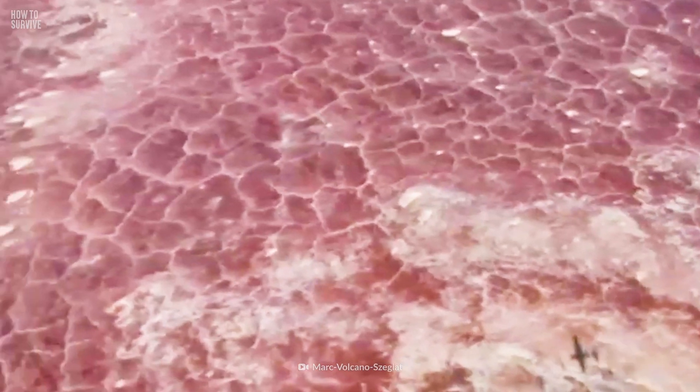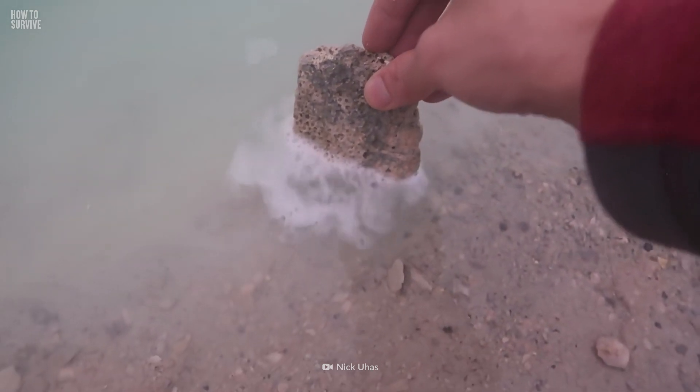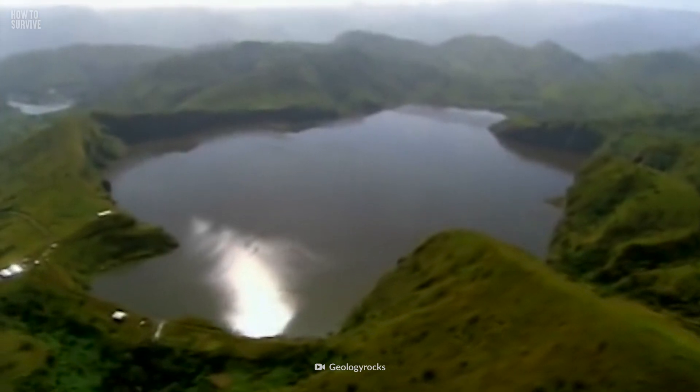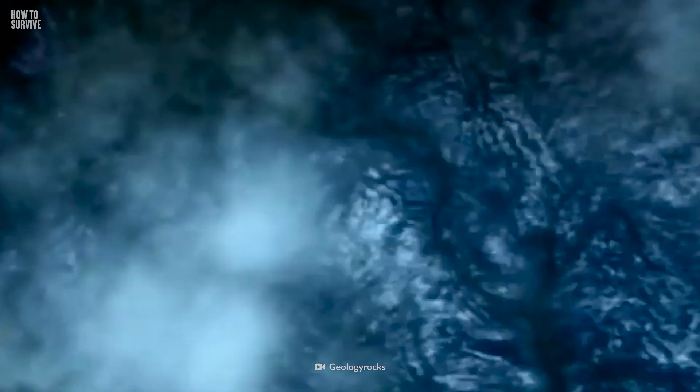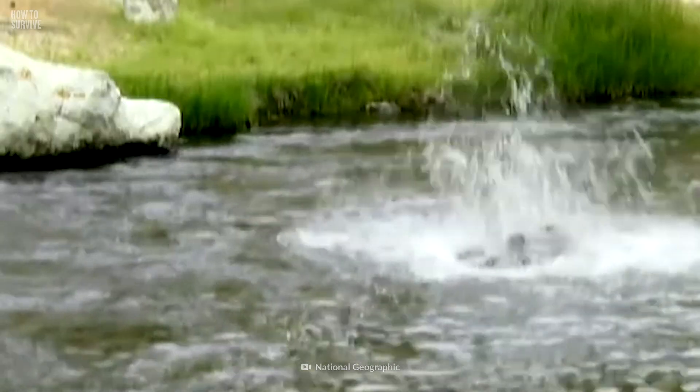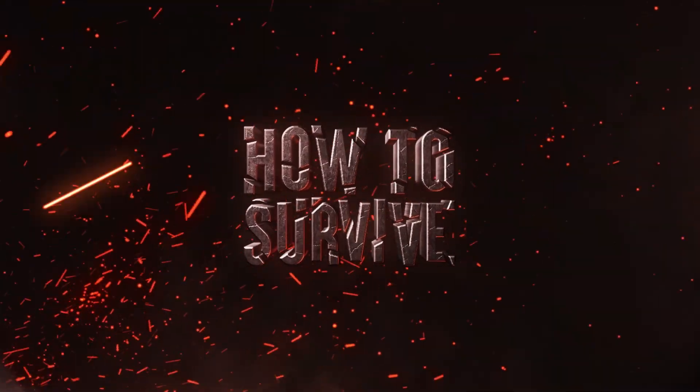Surviving Lake Natron is a challenge, but believe it or not, this is not the deadliest lake on Earth. Other lakes in Africa connect to underground magma or liquid rock. If they explode, they could kill thousands of people in minutes. Learn more about these killer lakes right here on How to Survive.